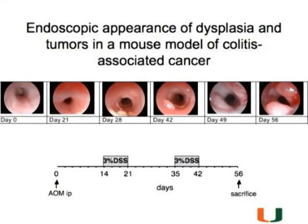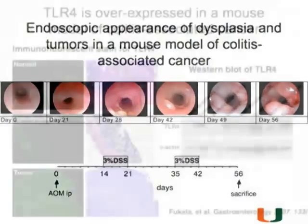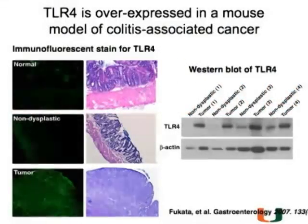You can see that on our colonoscopy pictures—the mice are very compliant. We get them to sign consents, put them in the same position each time, and you can see the progression of these polyps, these masses. So then the question was, do these express TLR4 like the humans do?